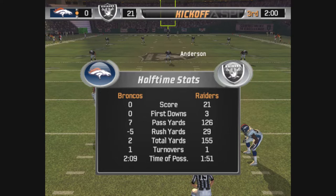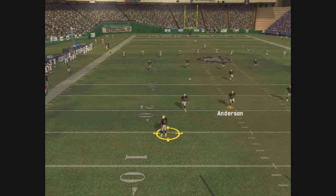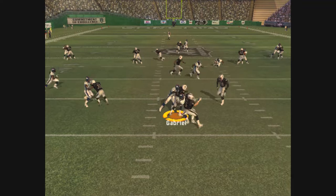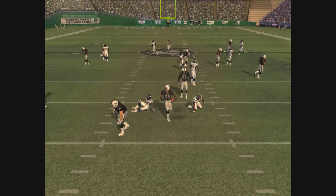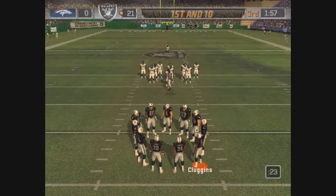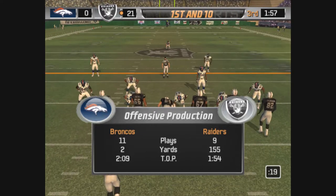Here we go, the second half is just about set for the kickoff. This one's a short kickoff from the 15. If they keep playing like they did in the first half, you can chalk up another win for this franchise. Williams returns to the game after being shaken up earlier.